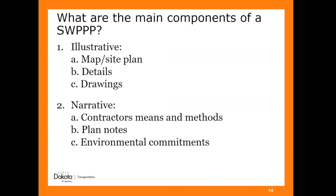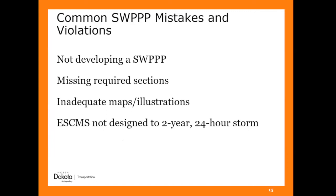The two main components of a stormwater plan are the illustrative and the narrative sections. The illustrative section is the one everybody is okay with doing — it's the pictures, maps, and drawings marking where you put things in. We give contractors where we think they'll need certain measures. The hard part is the narrative section — those are the means and methods where the contractor has to explain what they're going to do on this project. I've seen a lot of SWIPs in the past 15 years and there are a lot of issues with them. Not developing one is probably the first problem — you have to have it if you have a permit.